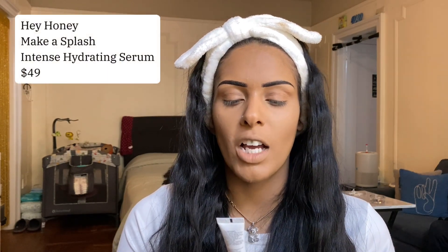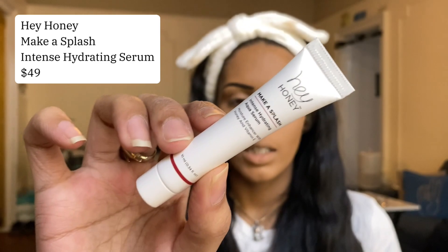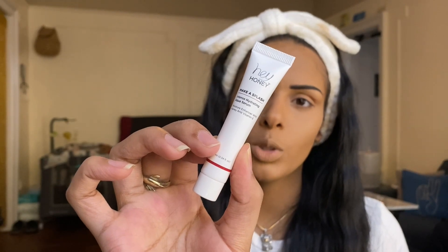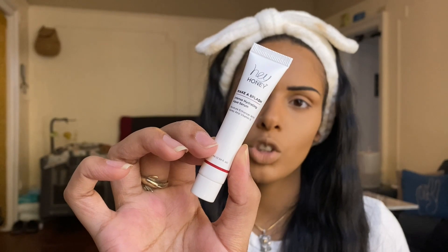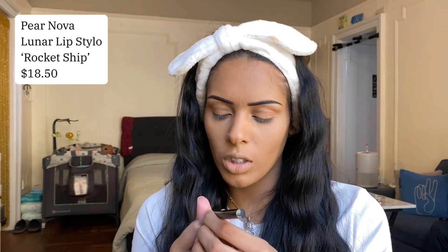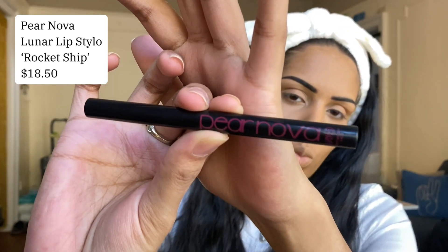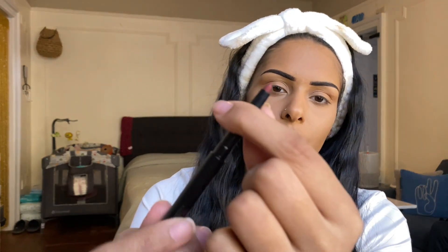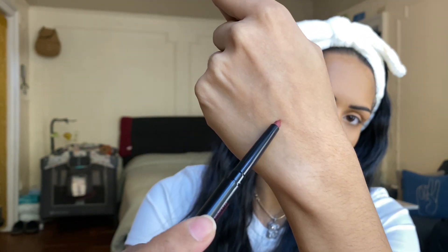Fourth product is the Hey Honey Make a Splash Intense Hydrating Aqua Serum. It's a lightweight, water-based and oil-free serum that releases a burst of hydrating nutrients, promotes cell regeneration, and is crafted for beautiful aging and balanced skin — sounds like a great makeup primer. The last product in our Glam Bag is the Paranova Lunar Lip Style. At first I thought it was an eyeliner because of the shape, but it's actually a lip liner in the shade Rocket Ship.